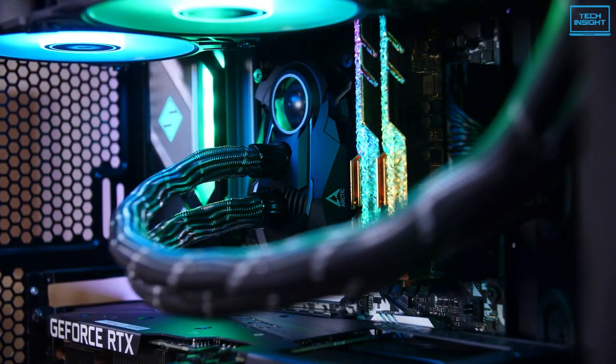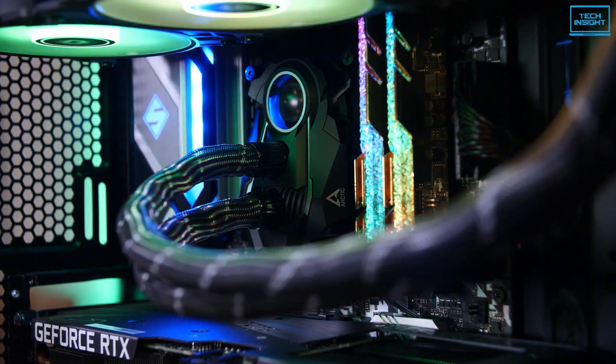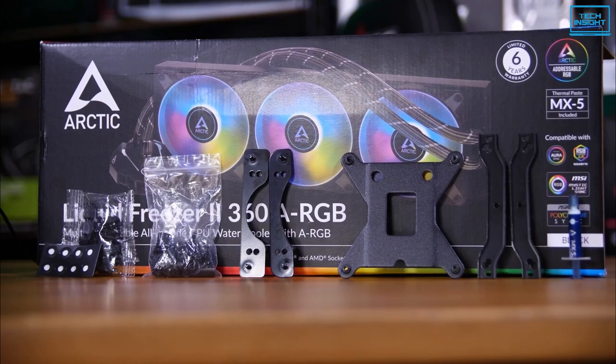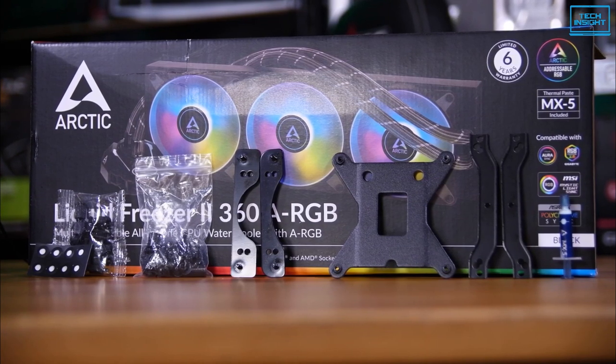Our list of the top 5 AIO coolers for 12th generation CPU begins with the Arctic Liquid Freezer 2, here taking fifth spot. The LGA 1700 mounting kit makes it installable in 12th gen CPUs.